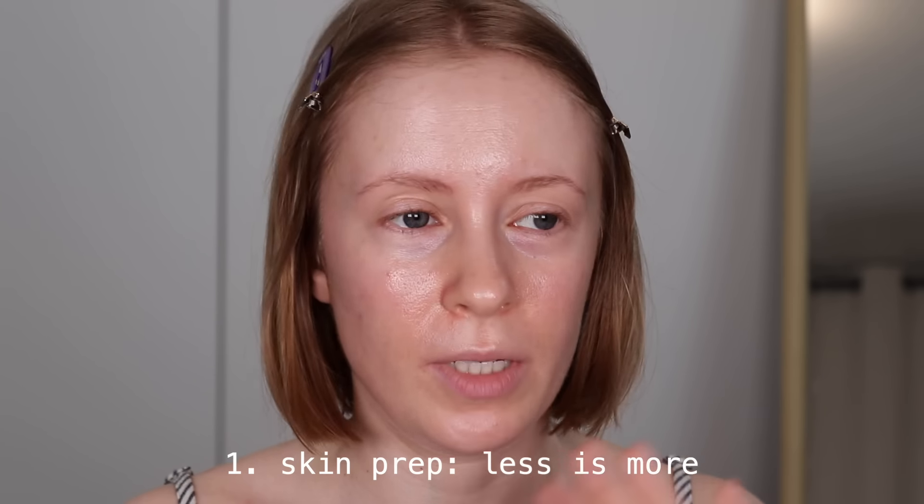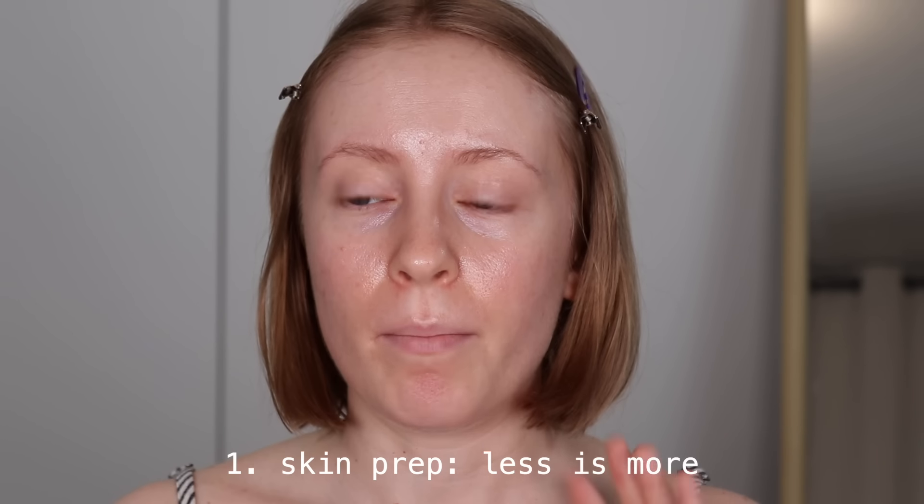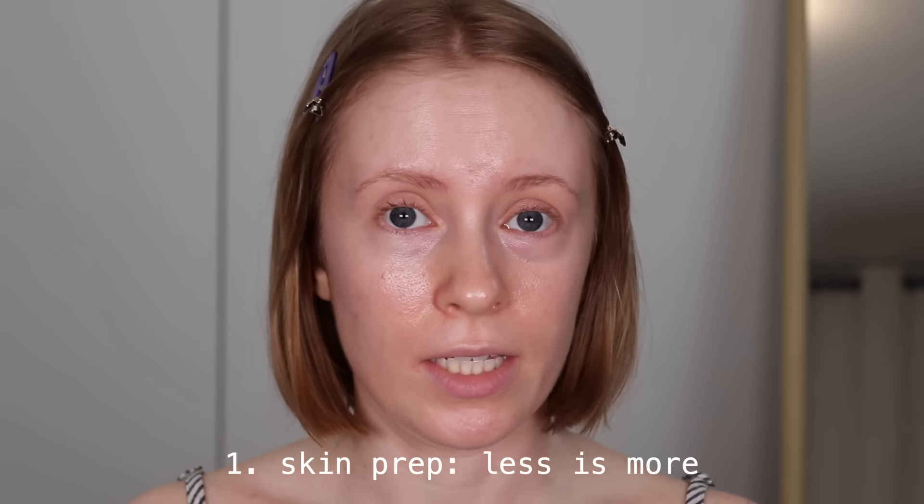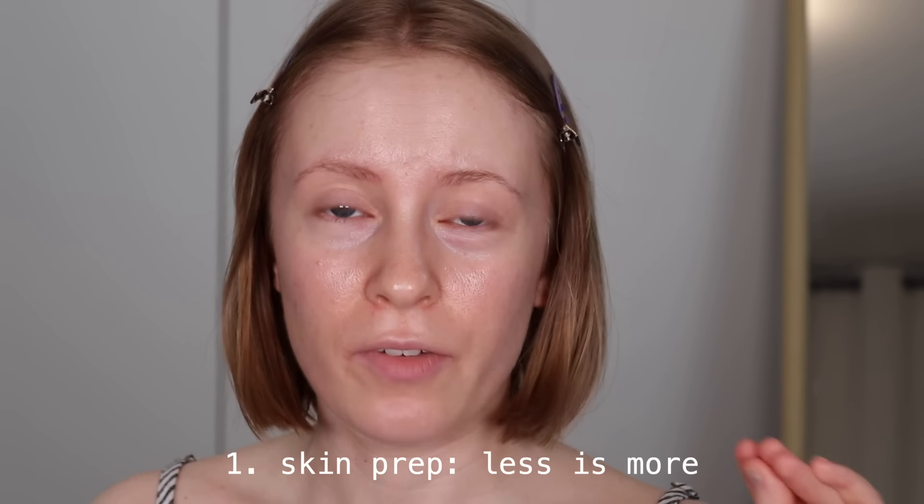I do my makeup completely differently from how I did it even two years ago. My first tip actually happens before the makeup even goes on, but it's also one of the most important parts of a makeup routine, and that's skin prep. This is going to be a recurring theme in this video, but my motto is less is more, especially when it comes to skin prep and morning skincare. I firmly believe that the fewer layers of stuff you have on your face before the makeup goes on, the better.